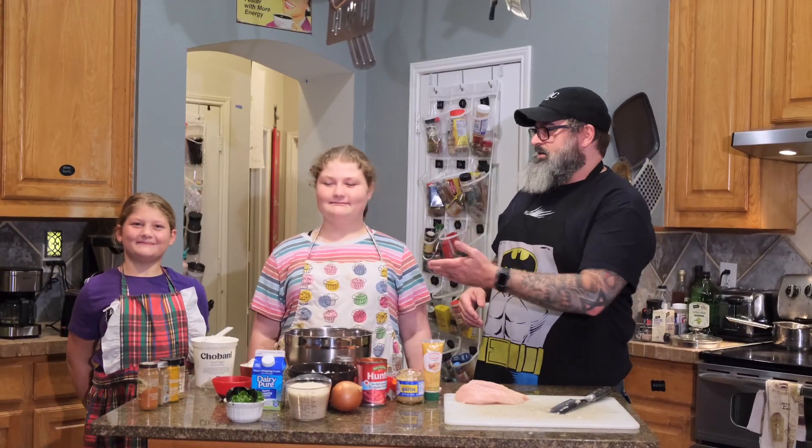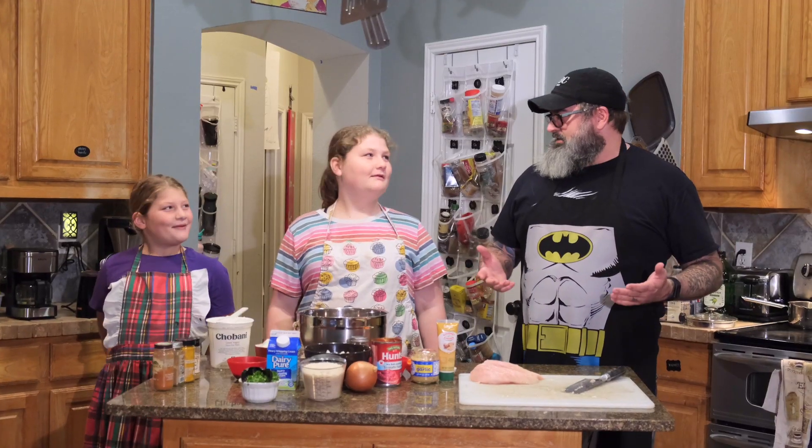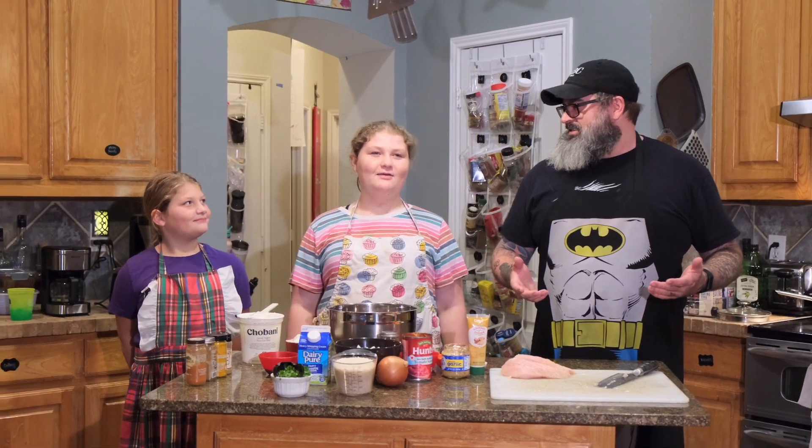Welcome back to Cooking with Catalyst. I am your host JR Forasteros, and I'm here today with two of my favorite sous chefs, Stella and Clara Sweeney. Welcome, girls! Stella, what are we making today? Chicken tikka masala!